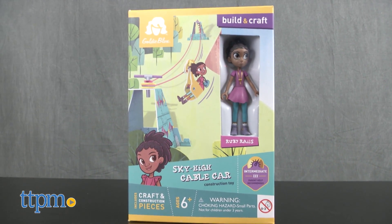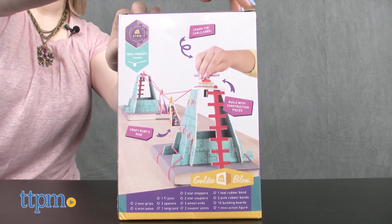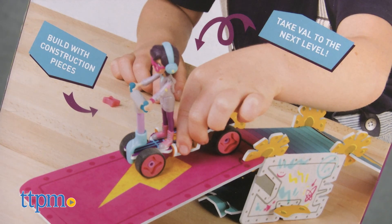Ruby's Sky High Cable Car includes more than 30 pieces for building aerial cable cars that can really transport the included Ruby Rails Mini Action Figure. Val's Level Up Skate Park uses more than 35 pieces to build a skate ramp for the Val Mini Action Figure.